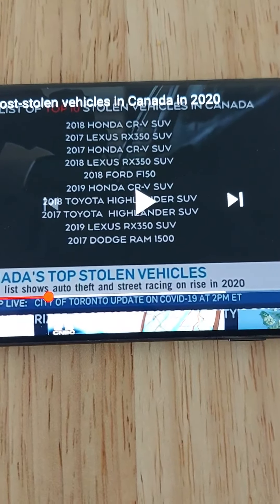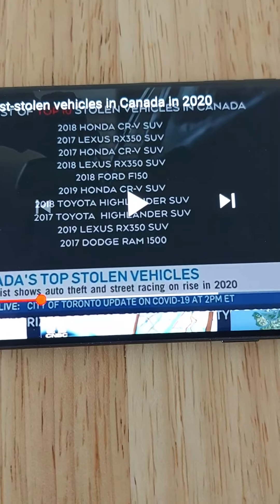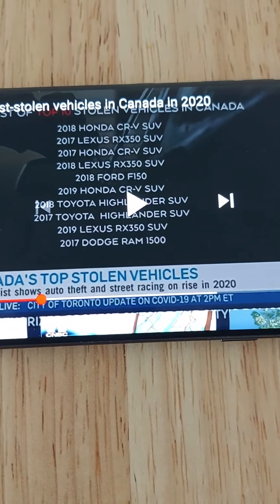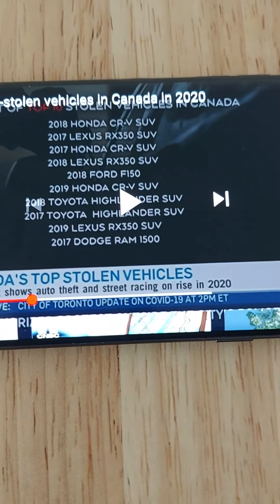Three of them are Lexus RX 350s, three of them are Honda CR-Vs, and two are Toyota Highlanders.